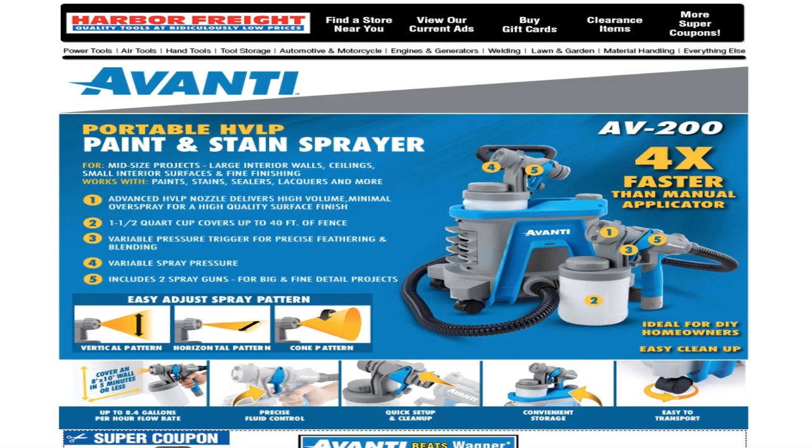Hello everyone, welcome back to another video. Today we got the Harbor Freight email — it says the Avanti, I guess the new products they have. Don't forget to hit the like button, hit the subscribe, hit the bell, and let's go ahead and get started.